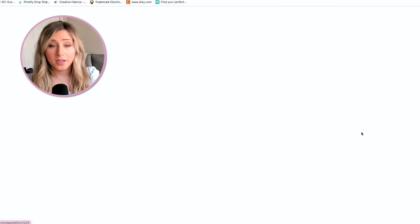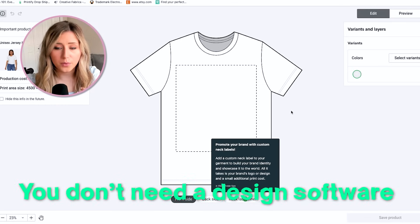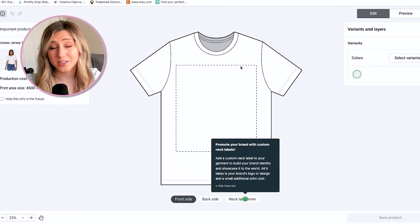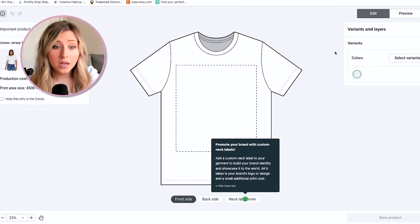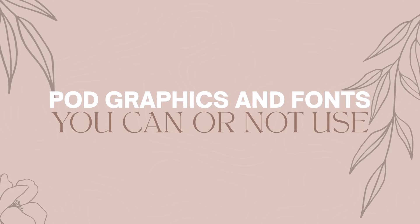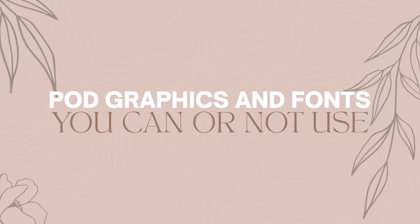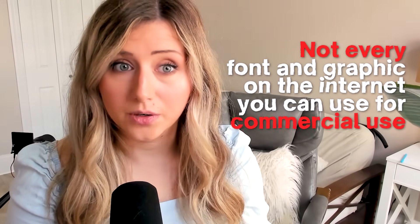Now I want to talk in depth about print on demand graphics and fonts, and what licensing you should use as a print on demand business owner. Not every font and graphic on the internet can be used for commercial use — a lot of fonts and graphics are only for personal use. Personal use means you can only purchase that t-shirt for yourself, not resell it.